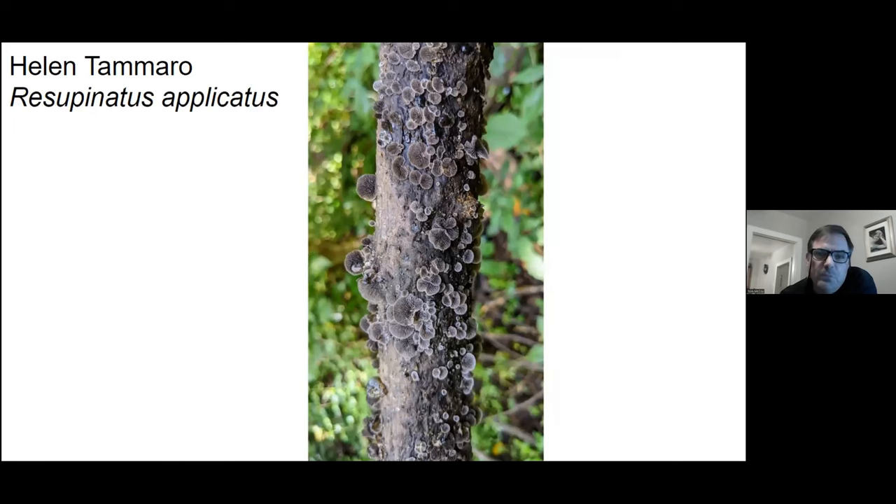This is called the smoky oysterling. I like that photo a lot — it's a fetching little mushroom.